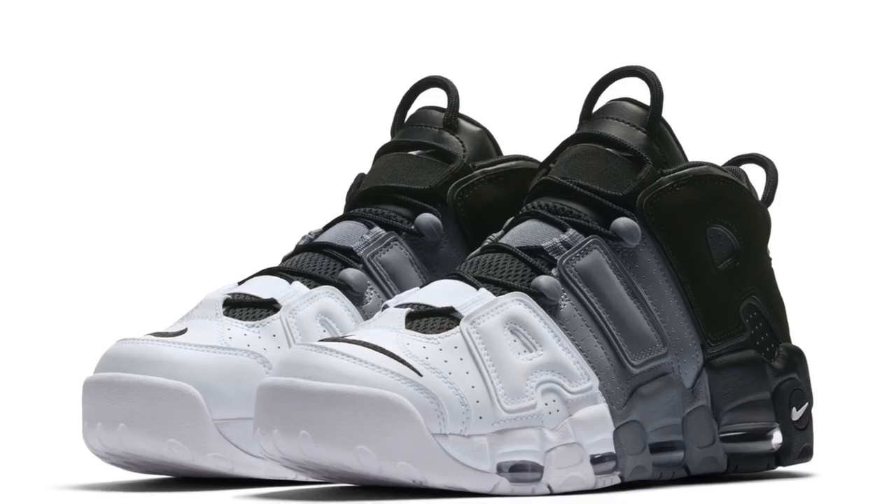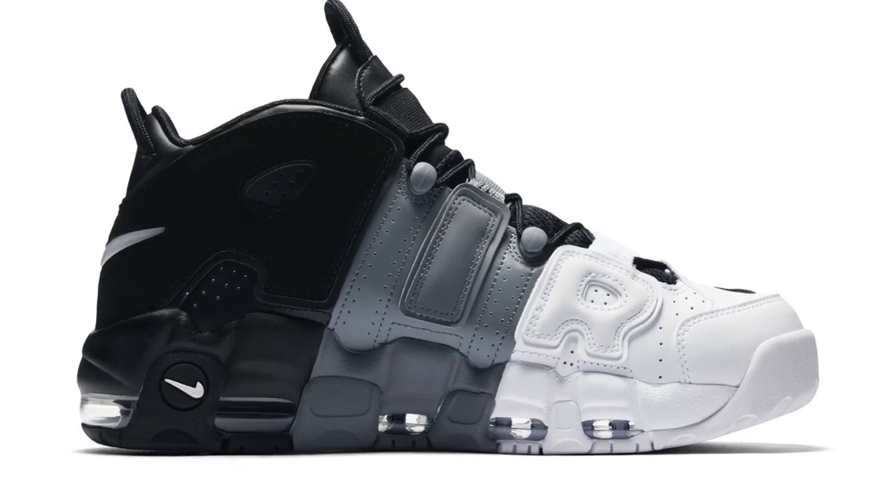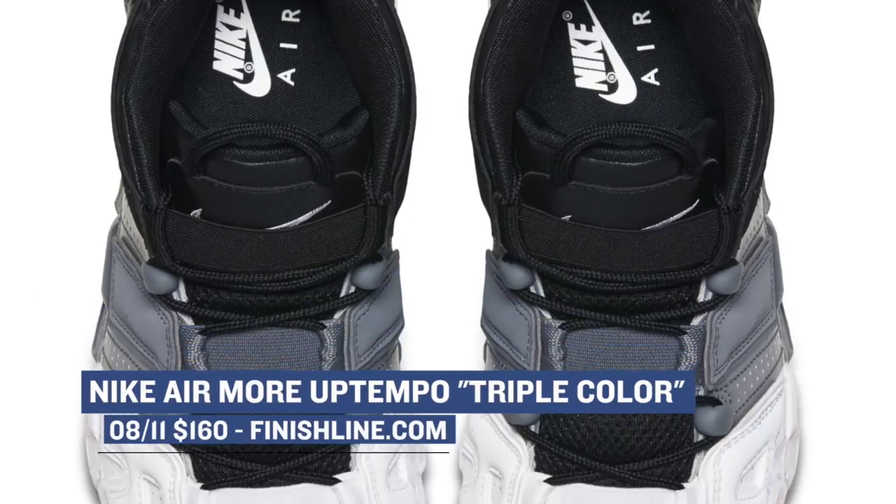Jumping ahead to Saturday, we have two releases that I think you should definitely put on your radar. Taking an old-school model and updating it, Nike Basketball is dropping the Air More Uptempo in the tricolor colorway. The Air More Uptempo has been getting a lot of love in the last six to nine months, and this colorway continues that trend. Those will cost you $160.